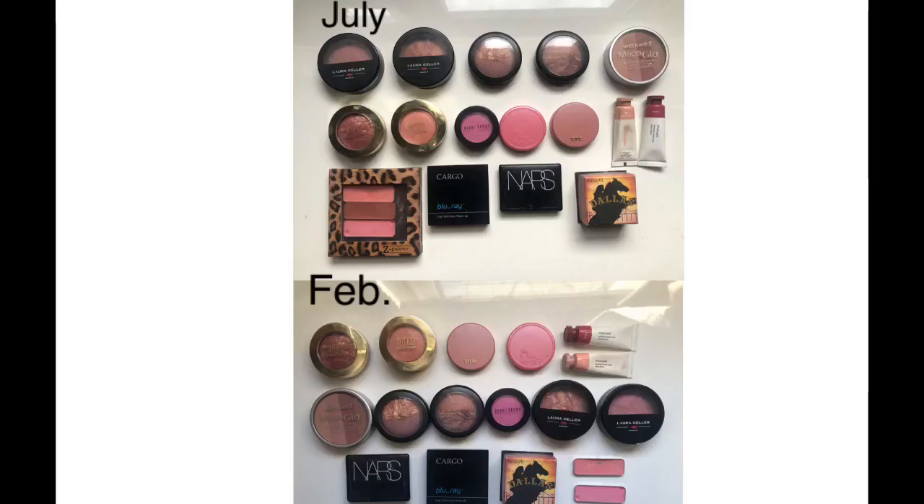For blush, last time I had 18 and this category went down by one, so now I have 17. I decluttered one of the CoverGirl ones. I also have two new pans of blush since July — I hit pan in the Wet and Wild one and in one of the Tarte blushes, which is really cool. I'm not sure what moves to make here because I'm having a hard time decluttering these, but I also know they're super old and I don't want 17 blushes. Time will tell what I end up doing.